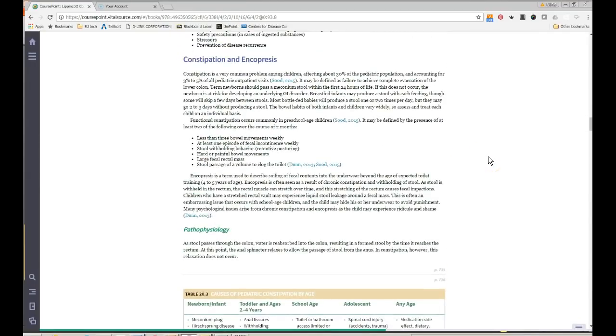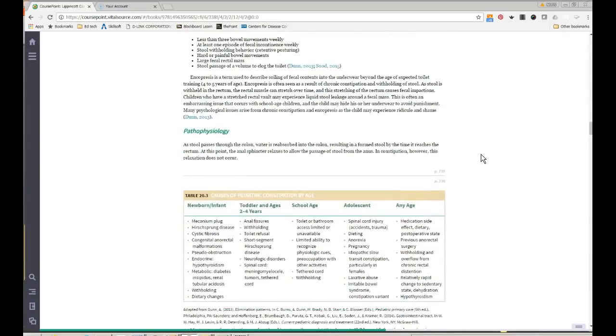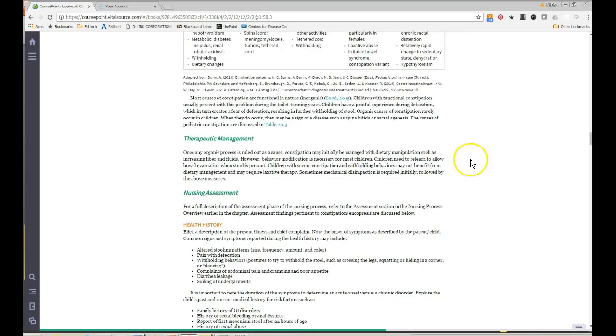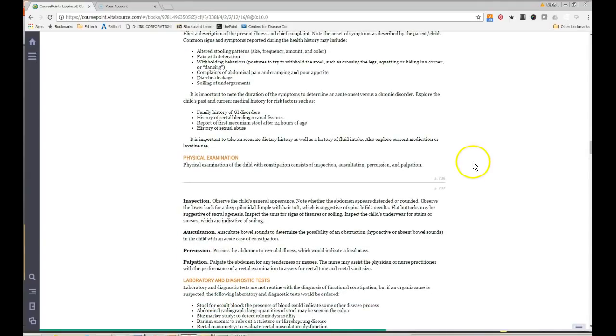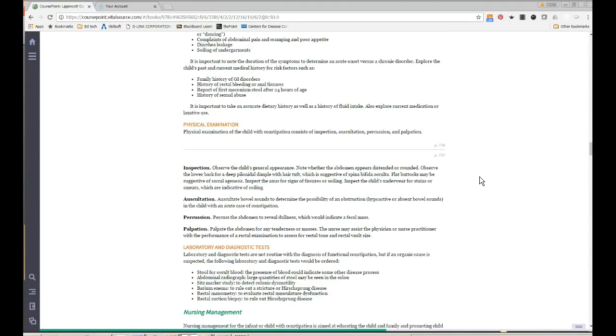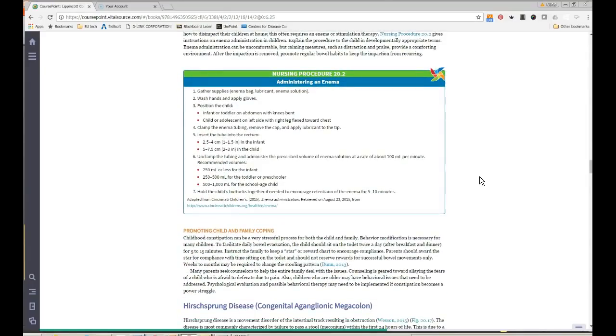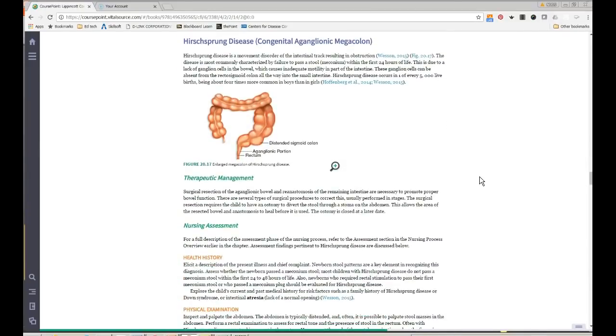Constipation is very common in kids. The table by age is important — a two-year-old may have different causes than an adolescent. Management starts with dietary interventions: increase fluids, fruits, and vegetables. Stool softeners and enemas can be used. There is also information on Hirschsprung's disease — know how these disease processes present, what you're going to do about them, and what you're going to teach parents.